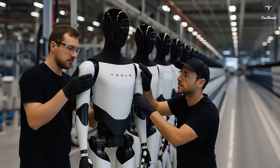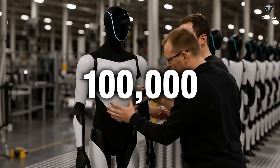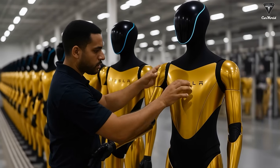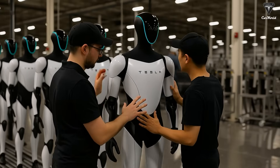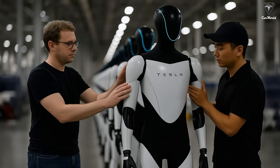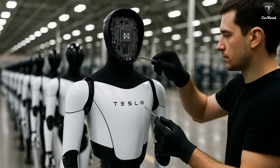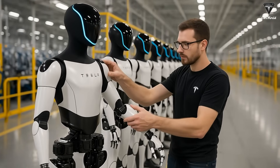Musk also revealed that Tesla is working to ramp up Optimus production as quickly as possible. In a bold prediction, he said Tesla could be building up to 100,000 Optimus robots per month by the year 2030 — an estimate that honestly left us stunned. He emphasized that he would be very shocked if Tesla doesn't hit this target within five years. However, Musk also openly admitted that the first one to two years will be tough, as issues like supply chain disruptions or internal errors could arise when developing a groundbreaking product like Optimus.